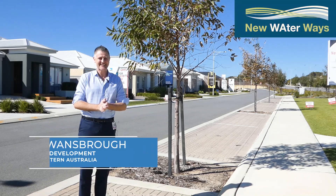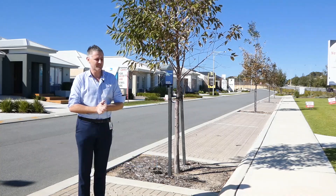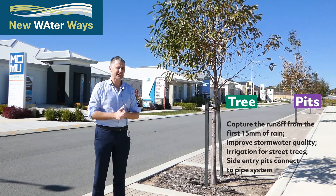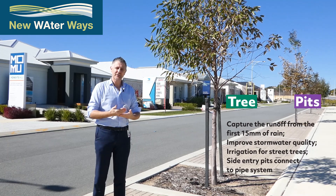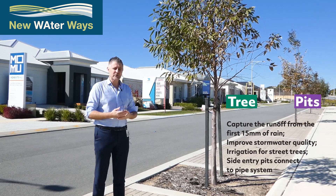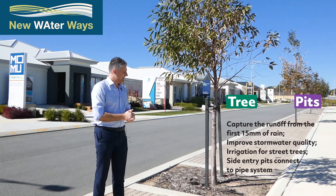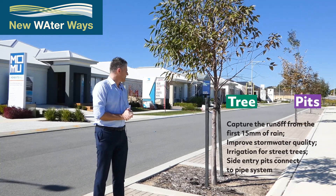Welcome to Alkamos Vista Estate. Today I want to show you the water management approach that we've taken here. In front of us we have a series of tree pits which take the first 15mm of rainfall from this particular road and treat it before it enters the stormwater system. These tree pits have been designed to passively irrigate the Eucalyptus maculatus installed in them, leading to reduced irrigation needs and better vegetation outcomes.